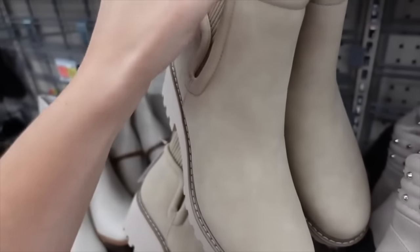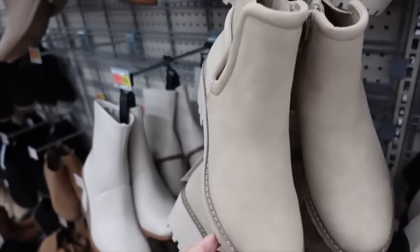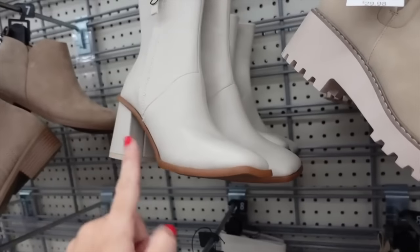New Chelsea boot from Time and True — this one is like a suede material with ribbing around the back, croc style tab, and a chunkier bottom. These are going to be $29.98.